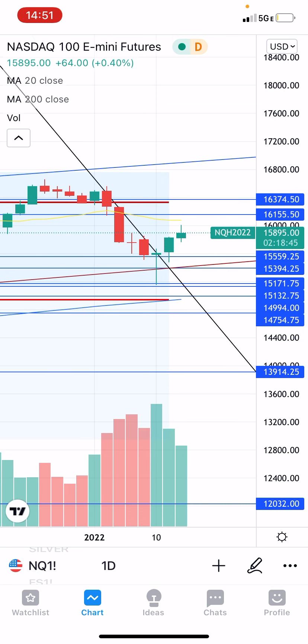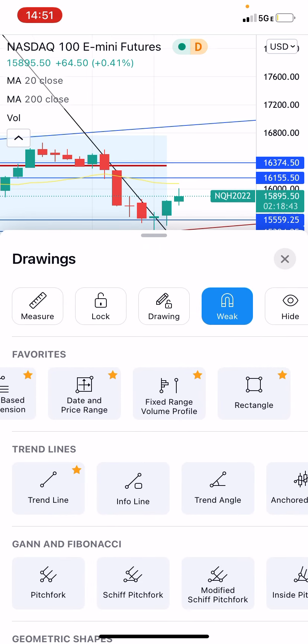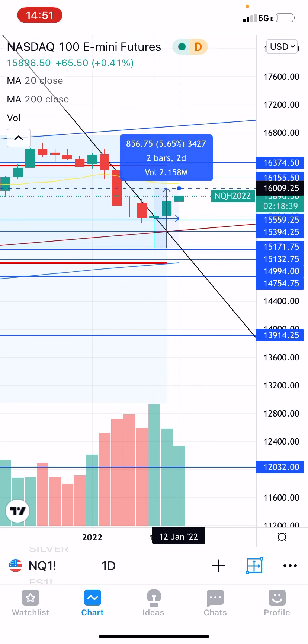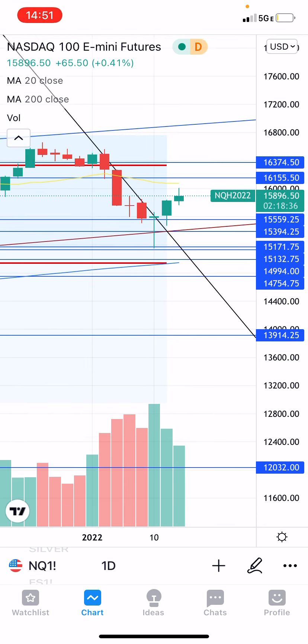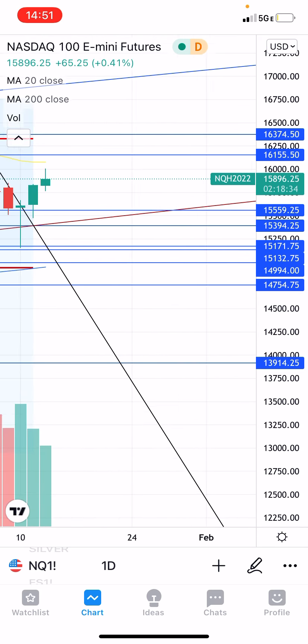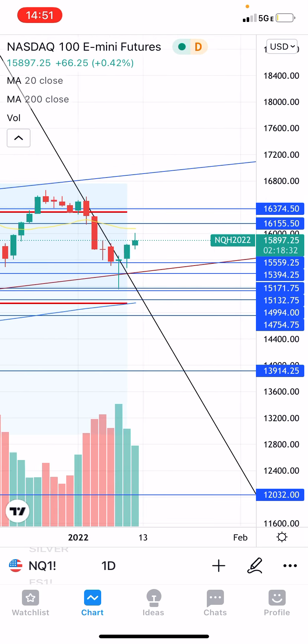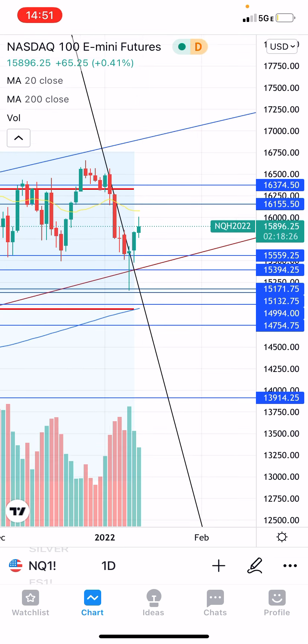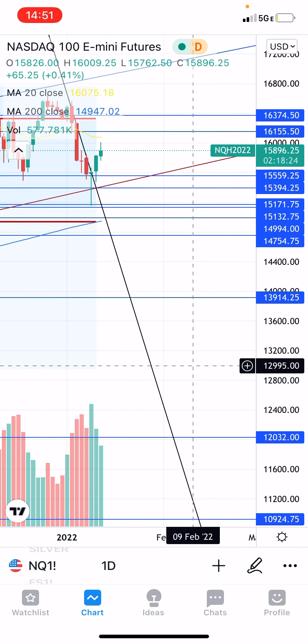I expect it to cool off here — we're up quite a bit from that bottom, actually up 5.65% in just three days. Congrats to anyone that followed us and took NQ long there. I at least expect maybe a small pullback and some consolidation, but I do expect continuation to the upside.